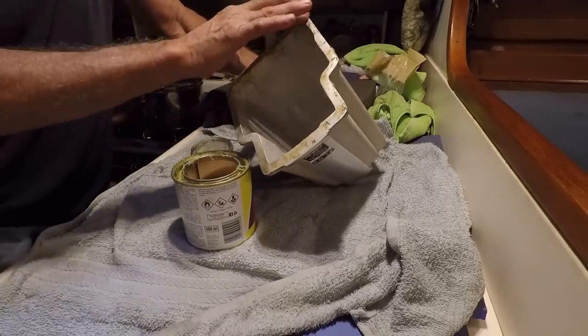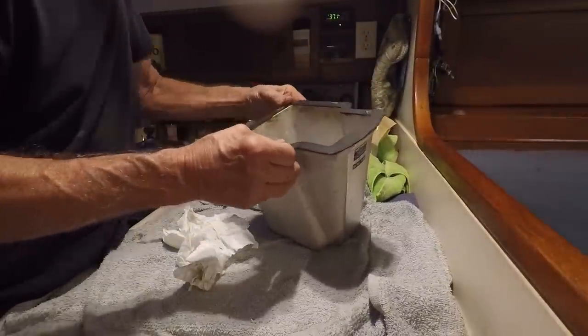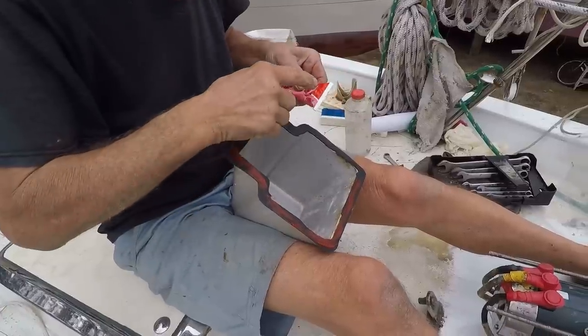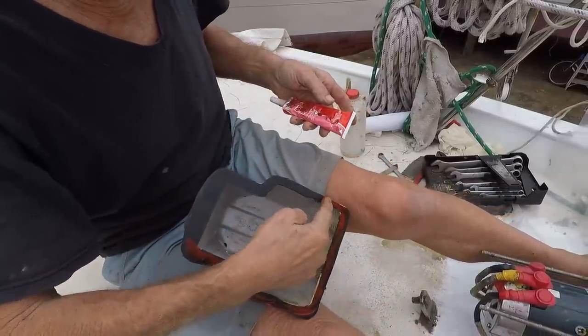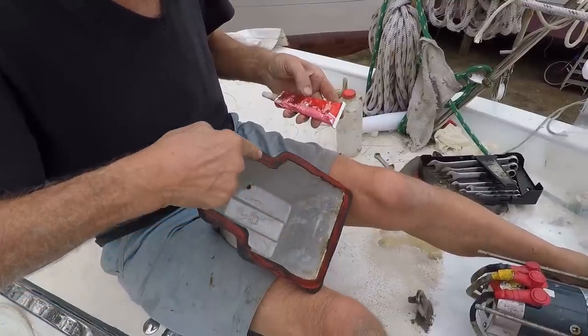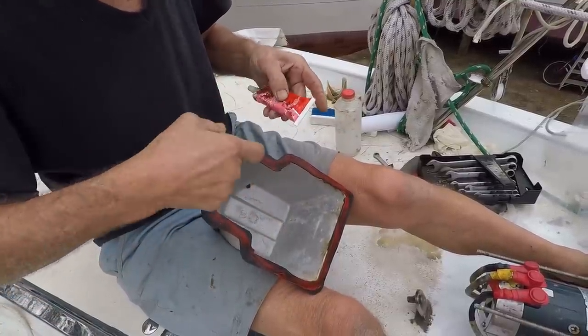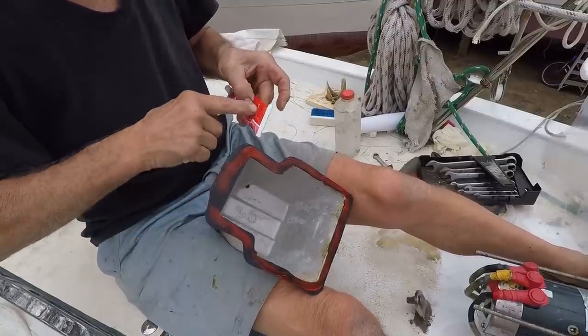Regular contact cement will hold everything in place. A diesel mechanic once told me don't ever use silicone on a rubber gasket — I don't remember his reason why — but I have always used silicone on this gasket and I have never had any leaks, and I want to make sure I never do. I can't afford salt water getting into this motor.